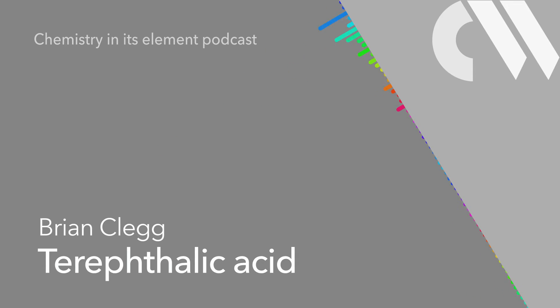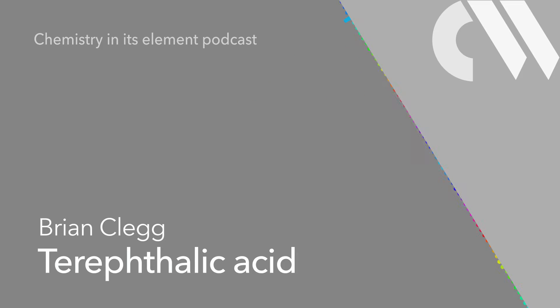That clumsy-looking name, with the PHTH in the middle, is a combination of two components. There's terabic, meaning derived from turpentine, after terabinth, the name of the tree in the cashew family that was one of the first sources of the painter's solvent.